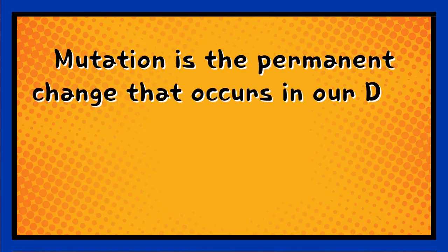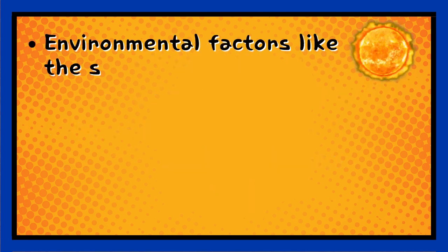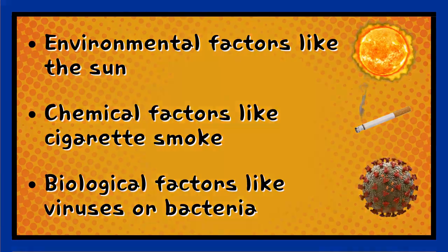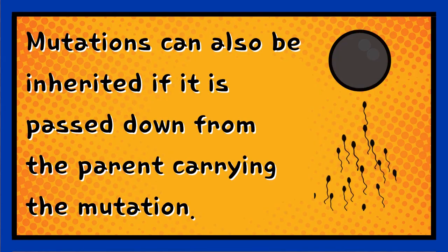Mutation is the permanent change that occurs in our DNA sequence, which can be due to mistakes when the DNA is copied. It can also be because of environmental factors like the sun, chemical factors like cigarette smoke, or biological factors like viruses or bacteria. Mutations can also be inherited if it is passed down from the parent carrying the mutation.